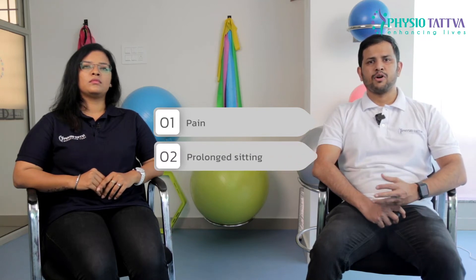The main symptoms include pain in the front or inner side of the knee during activities, and especially activities such as prolonged sitting.